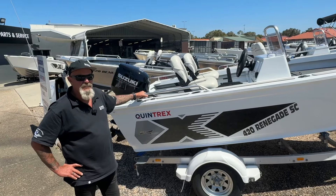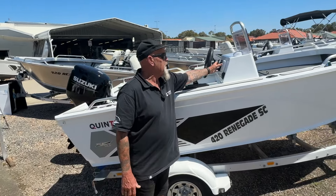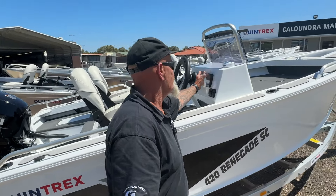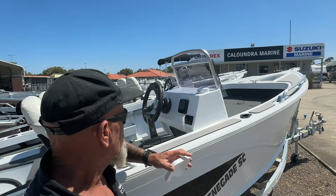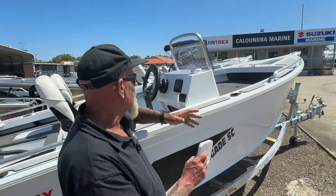We've packaged it with a 50 horsepower Suzuki, the digital four-inch gauge, a nice control box, and a few little options we've added to this boat — sea deck here on the side decks.